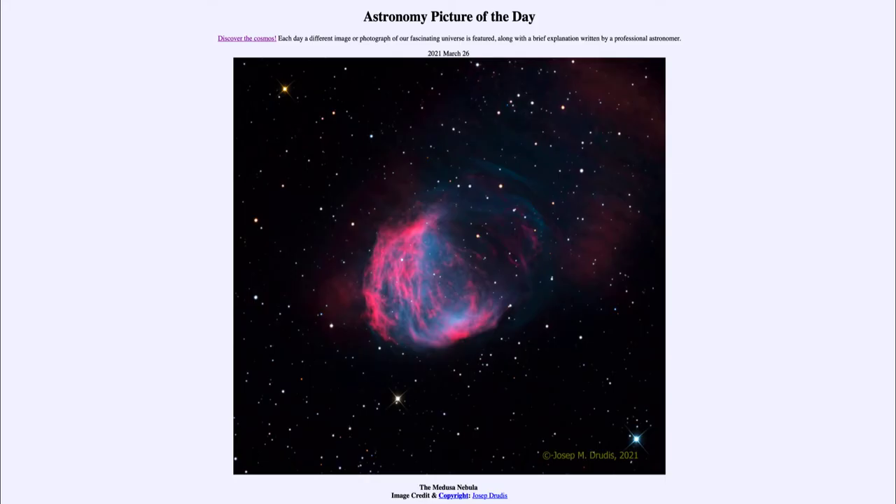Greetings and welcome to the introduction to astronomy. One of the things I like to do in each of my introductory astronomy classes is to begin with the Astronomy Picture of the Day from the NASA website — that is apod.nasa.gov/apod. Today's picture is for March the 26th of 2021.